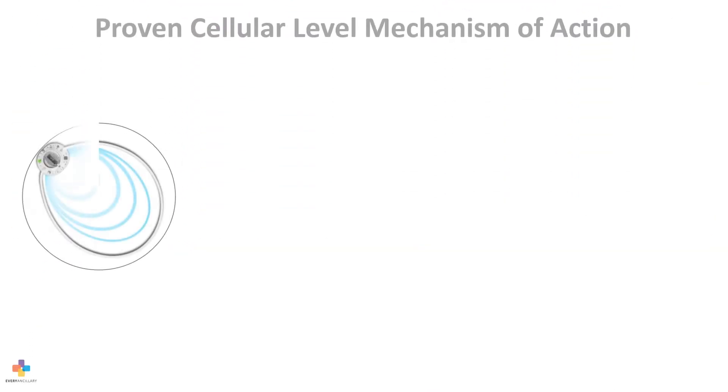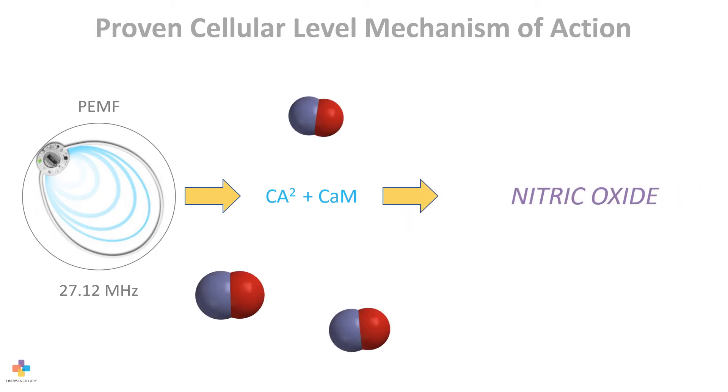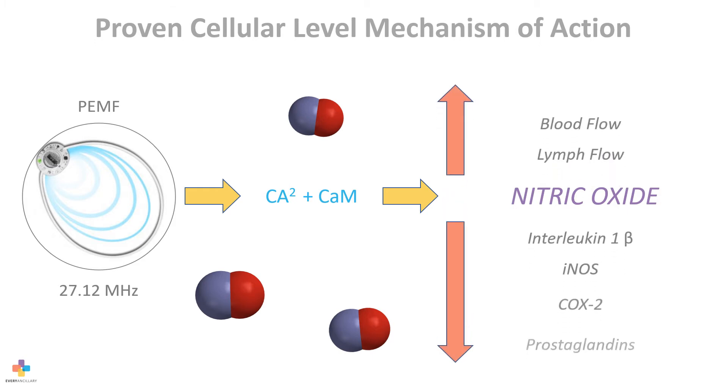The system accomplishes this through a clinically proven cellular mechanism of action. The 27.12 MHz pulsed electromagnetic field produces an ionic bond between calcium and calmodulin, resulting in a significant increase in nitric oxide levels in the treatment area. The increased nitric oxide results in increased blood flow, lymphatic flow, as well as the inhibition of COX-2 and interleukin-1-beta.